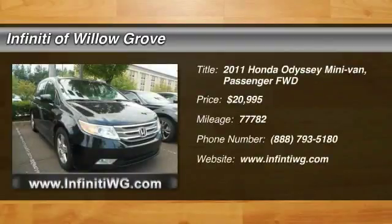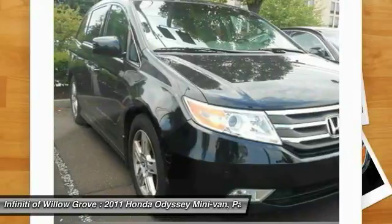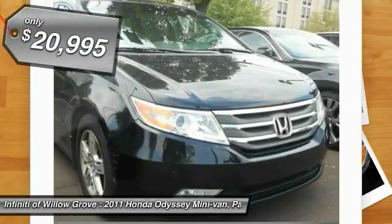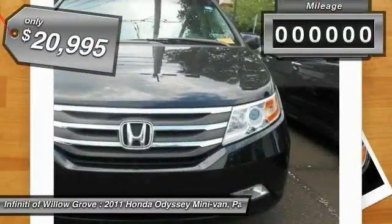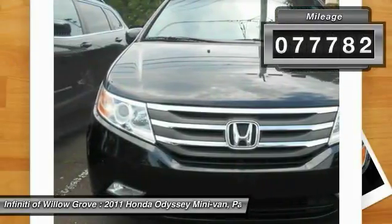The 2011 Honda Odyssey is a showcase of distinguished style, captivating technology, and advanced safety features — a must for all families. It is priced below $25,000 and has less than 80,000 miles.